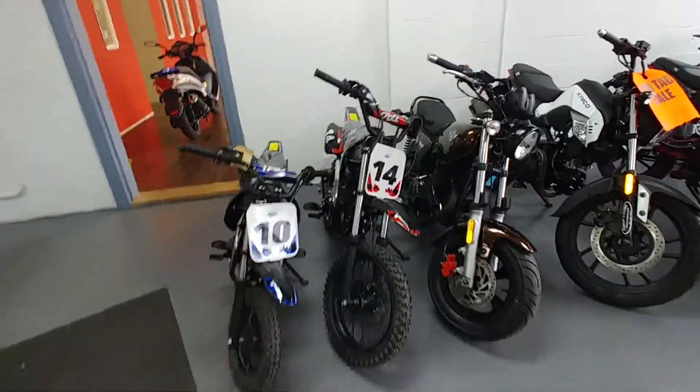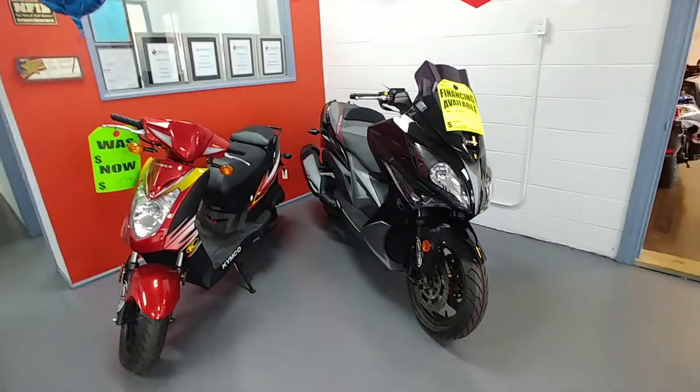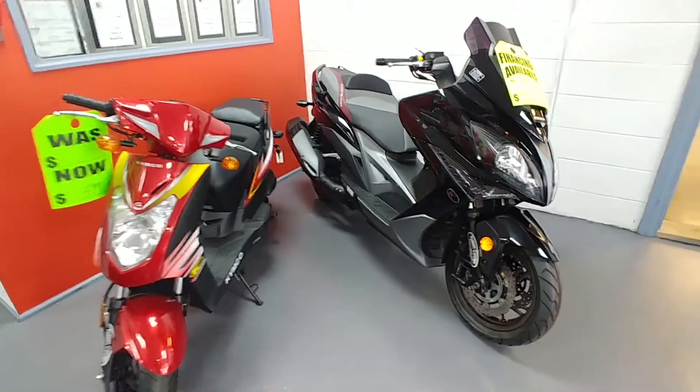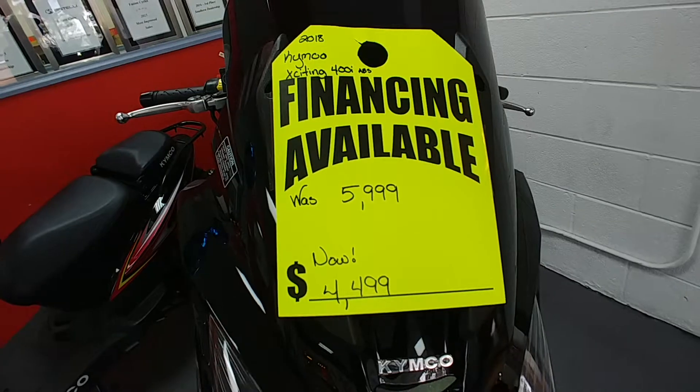Then there's the DB17 — there's not one sitting here right now, but it's a 125cc. Over here we've got some Kymcos. There's your 400 Exciting — was $5,999, now $4,499.